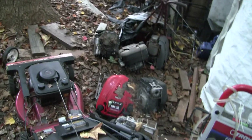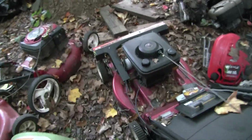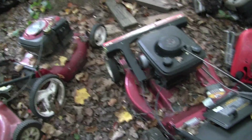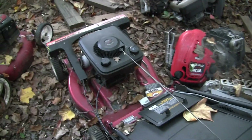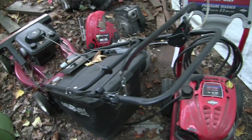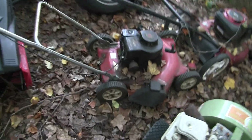Bunch of junk engines. This is a mower I pulled out of my aunt and uncle's garage — it was stored, buried by an old '75 Impala. They gave me these things; I didn't want them. I used to use these as a kid. Kind of want to get this one going, but that one I don't really care about.